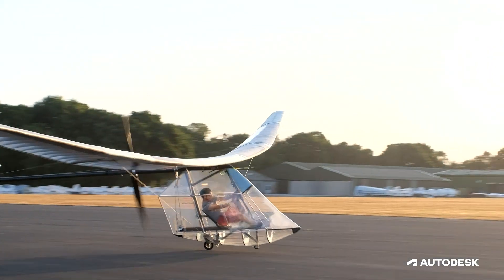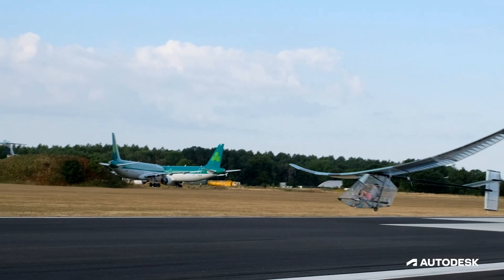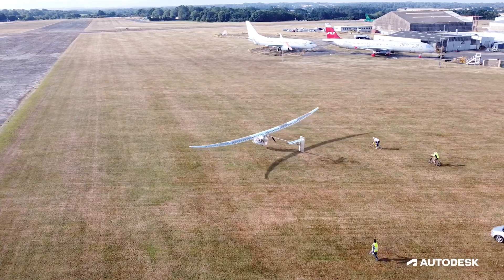I was worried at the beginning because we had lots of trouble with the airplane, but then we made the right changes and the right tweaks, and we got our best flights yet, by far.